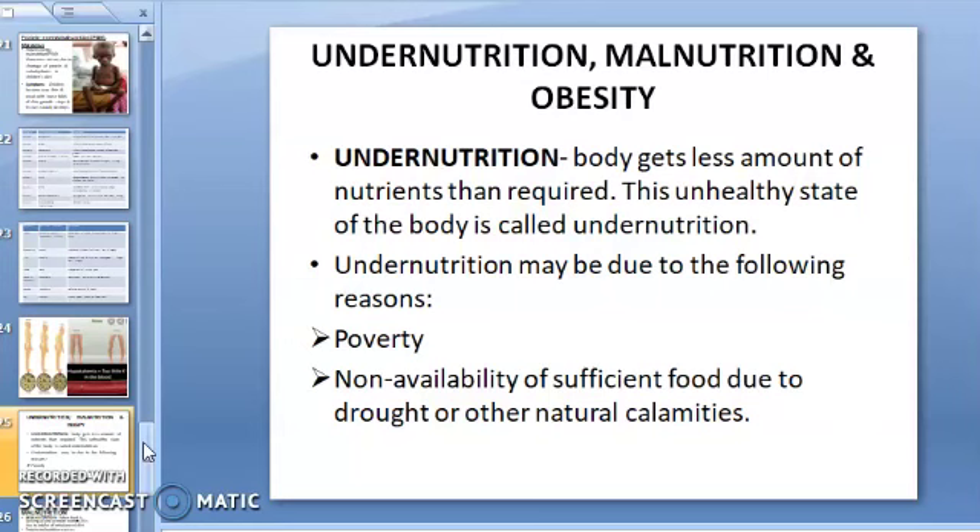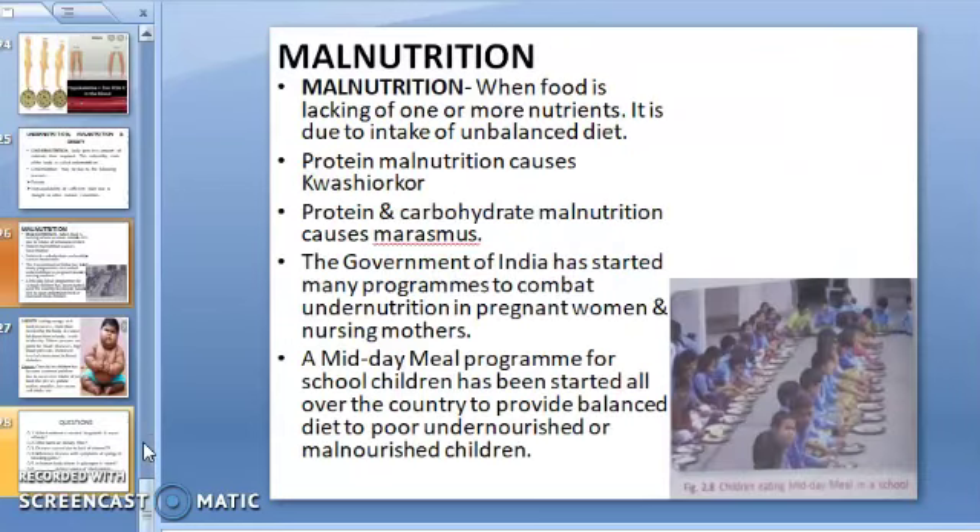In malnutrition, the food is lacking or has a shortage of one or more nutrients due to intake of an unbalanced diet. Protein malnutrition results in Kwashiorkor, which we have discussed, and protein and carbohydrate malnutrition results in Marasmus. A malnourished child does not need costly medicines or tonics — they should be given the required amount of balanced diet.